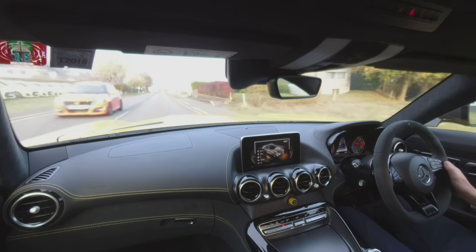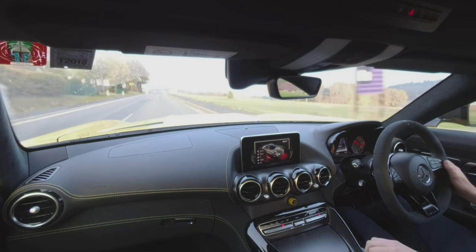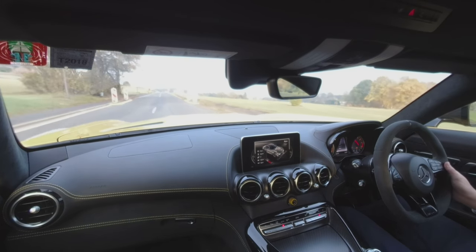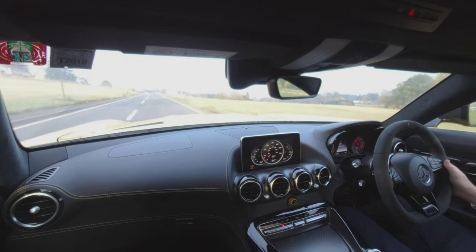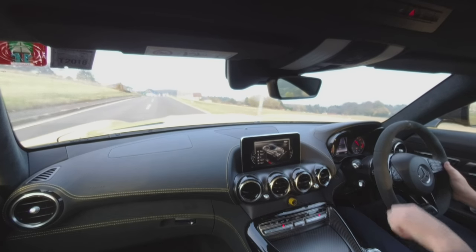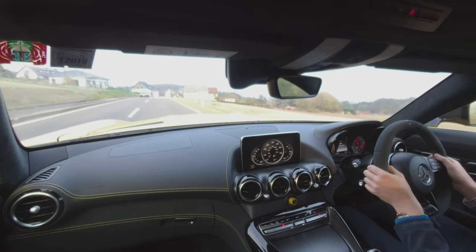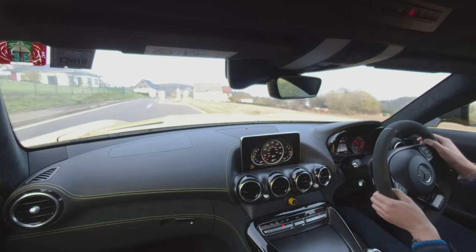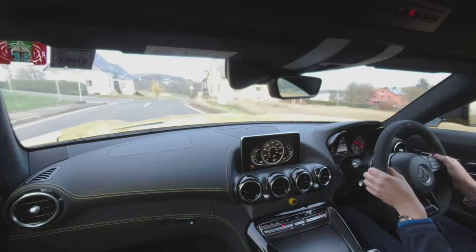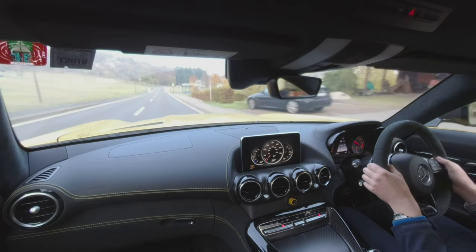We can go up to sport mode — drop some gears, gets a bit noisier. Sport Plus opens the exhaust valves, or go all the way to race mode which drops some gears. We're in automatic at the moment, with a button on the other side to pop it into manual. You can see the mode selector changing on the center screen, which is quite nice too. The automatic gearbox downshifts in a very very nice way in this car.